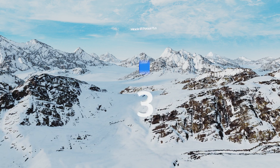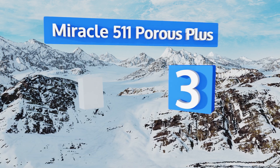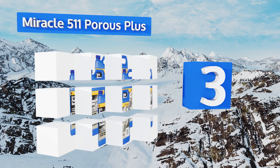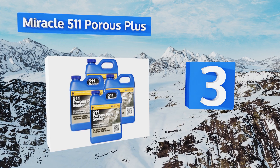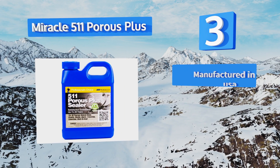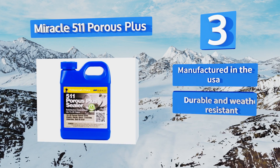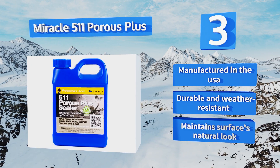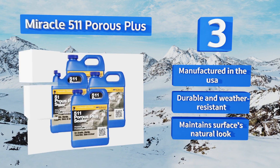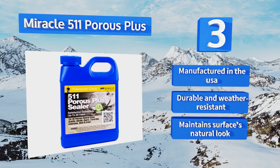Nearing the top of our list at number three, Miracle 511 Porous Plus can effectively safeguard an impressive variety of both indoor and outdoor stone from blemishes, including slate, terracotta, saltillo, and many more. It offers expansive coverage and is backed by a generous 20-year satisfaction guarantee. It's manufactured in the USA and is both durable and weather resistant.